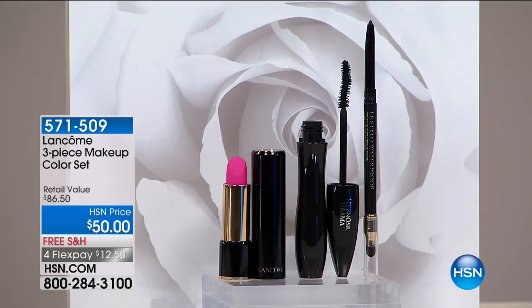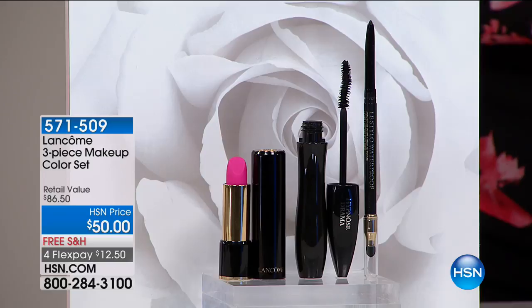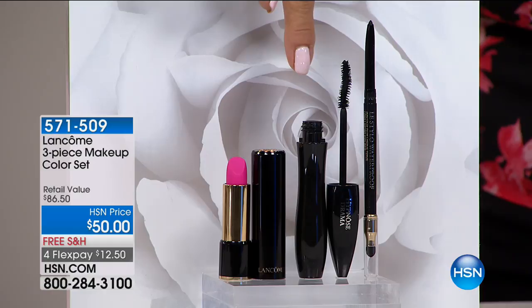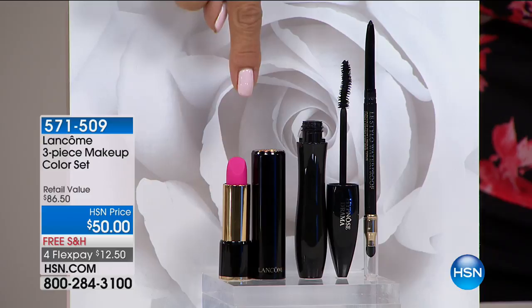I love this set. The value is amazing. You're getting the best sellers of all. You're getting the waterproof Lestilo eyeliner, which normally sells for $27, and the world-famous Hypnose Drama Mascara for $27.50 — both full sizes. And then you're getting the incredible Absolue Rouge lip color for free — that's a $32 lipstick that you don't have to pay for.